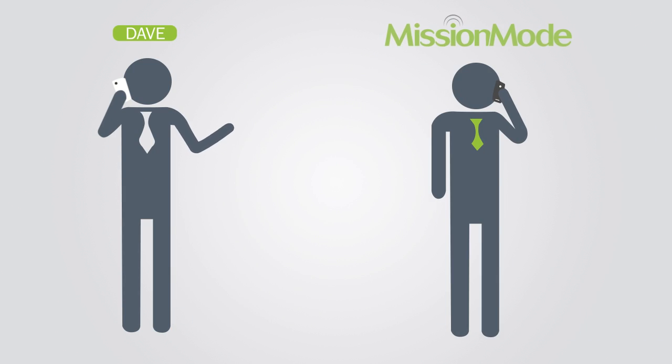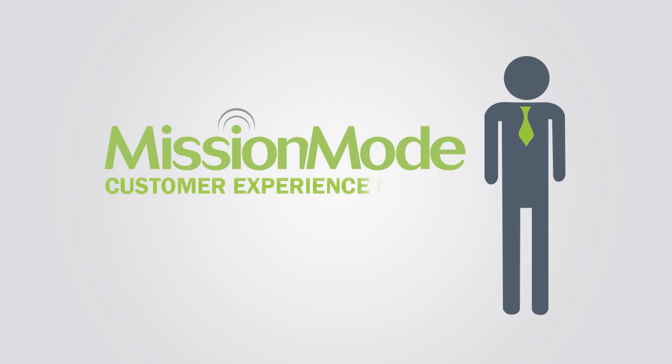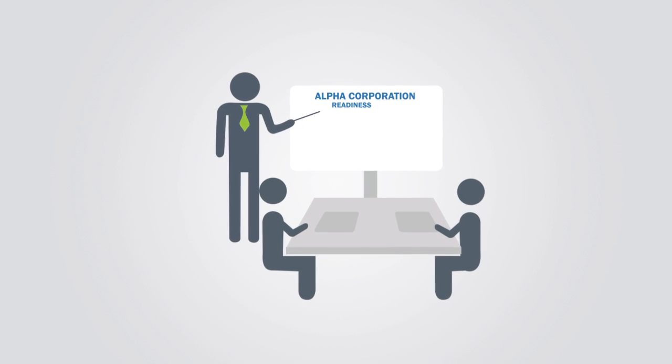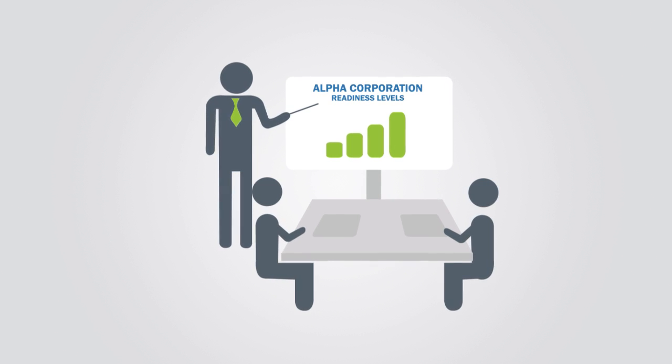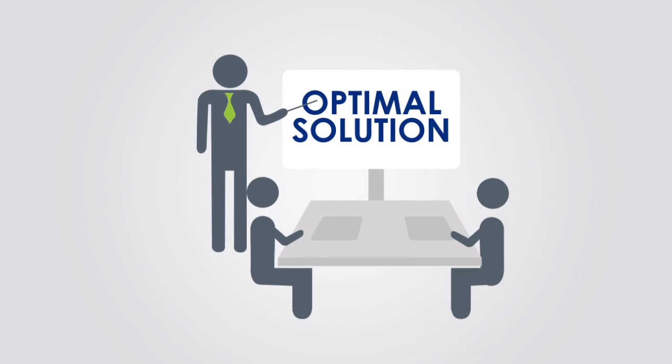Dave called Mission Mode. A Mission Mode customer experience expert worked with him to assess Alpha's current readiness and identify opportunities for improvement. Together, they designed the optimal solution for the company.